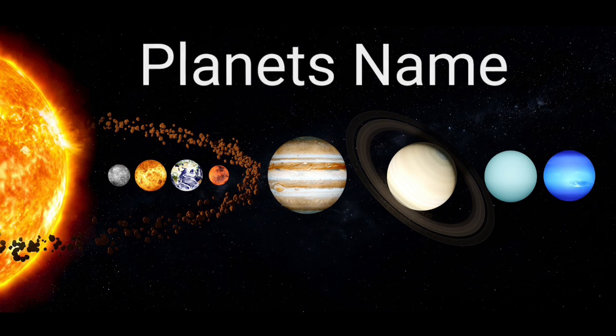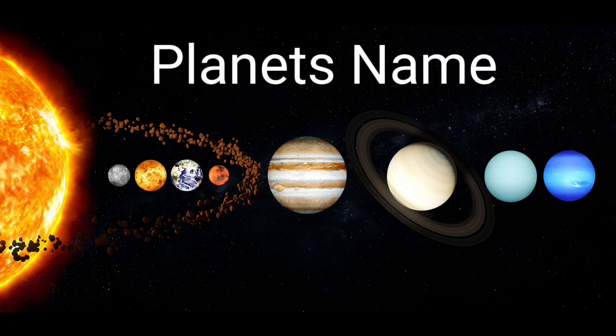Hey kids! I am your teacher and today we will learn about planet names.